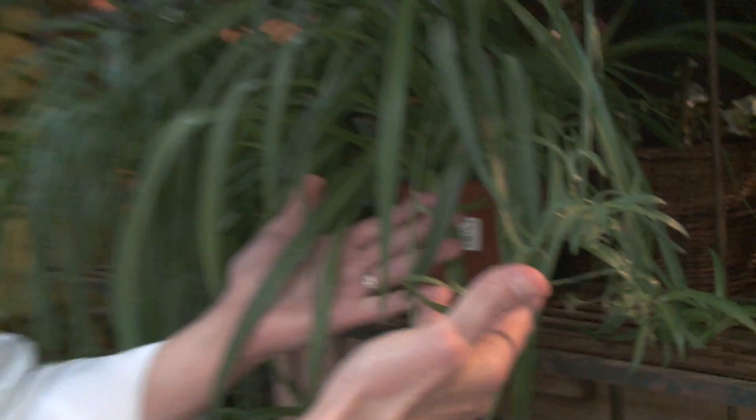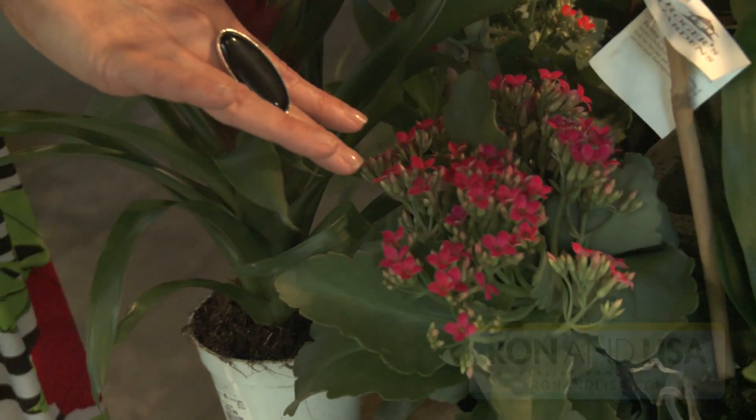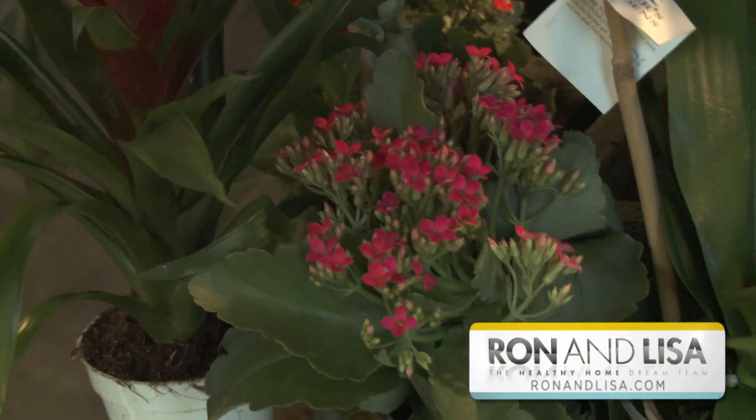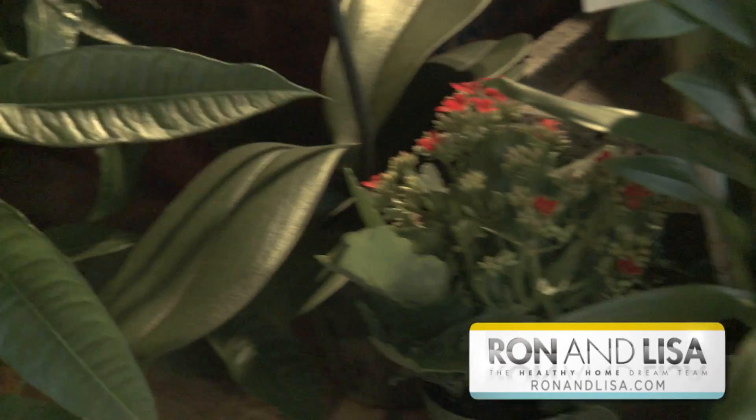The spider plant, nicknamed the airplane plant — just make sure you hang it up high because it likes to grow over. Here we have the calancho. These come in all different colors and they're really great at removing chemicals like formaldehyde and benzene. If you've got smokers in your home, or even neighbors that smoke, you can be getting cigarette smoke — exposure to benzene — into your home, and these plants are going to remove that. They also remove trichloroethylene, which you can get from solvents and paints. All these words sound scientific, but the truth is you're breathing them in every day.